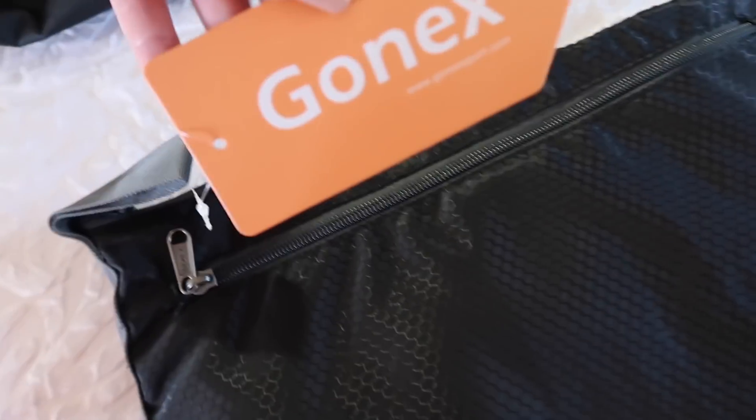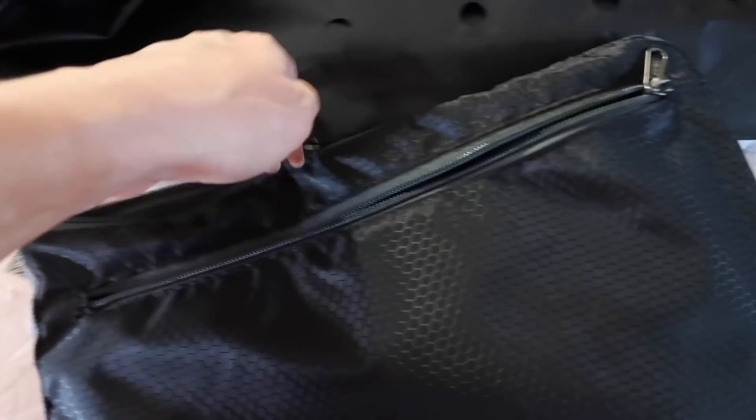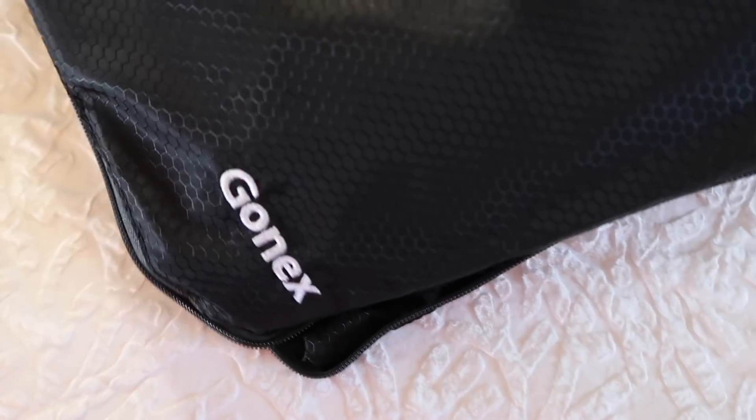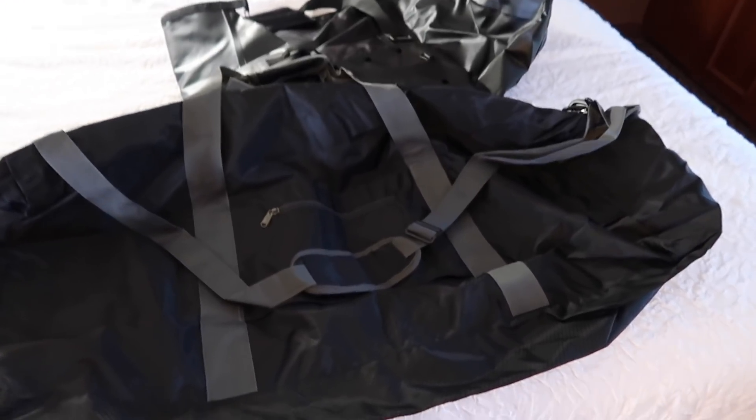That's the first one. The second one is right here — here's their tag and their website. This one comes like this, and it has zippers. These bags have so much storage space for travel; you're definitely not going to have a problem. It unzippers around the whole thing, which is how you open it — super convenient. It takes up like no space until you actually use it.